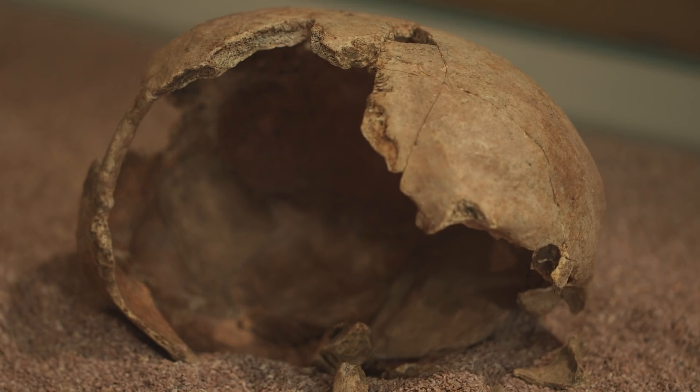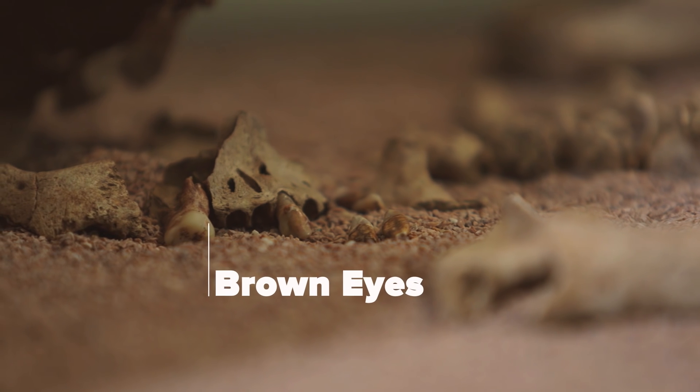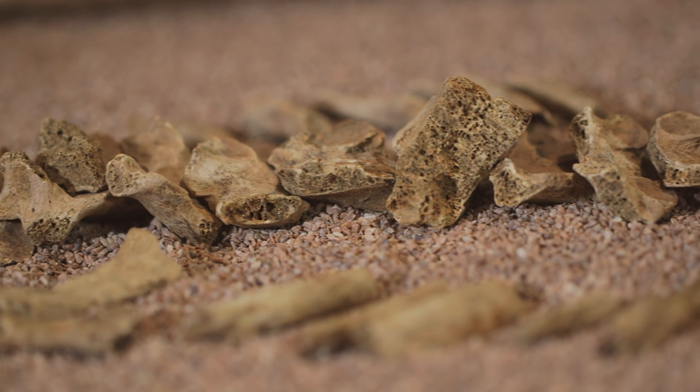Because the museum was able to undertake all sorts of tests on the Harper Road Woman, we found some amazing things. We took one of her teeth and sent it to McMaster University, where they were able to tell us she had brown eyes, medium brown hair, and that she suffered from bad breath — she had periodontal disease.